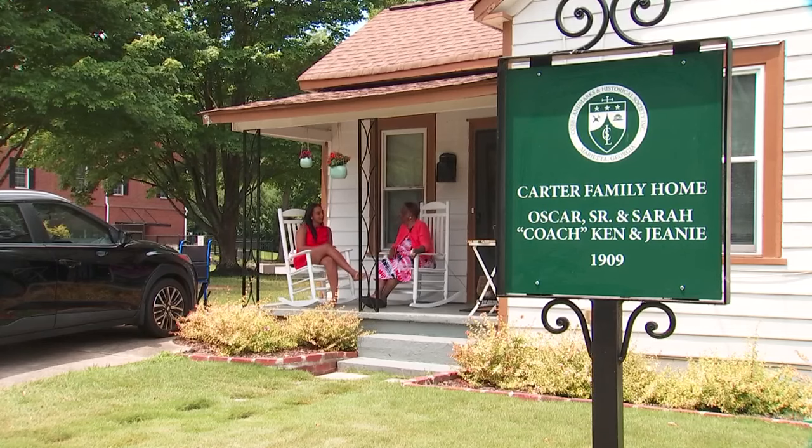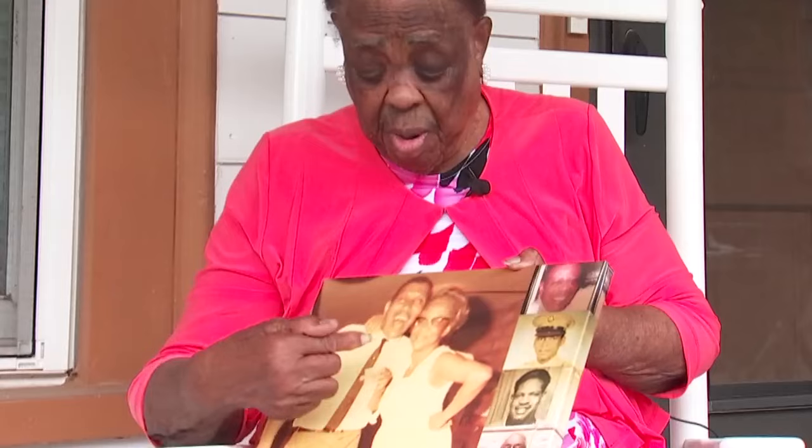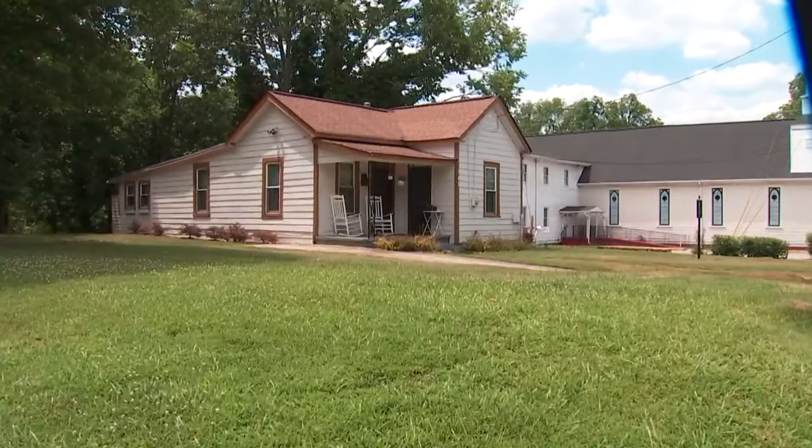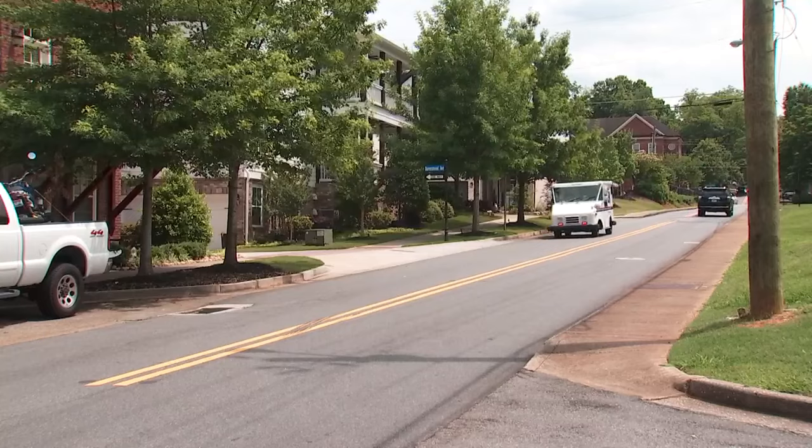I just thank the Lord for it. Sitting on the porch of her family's legacy, 90-year-old Jeannie Carter points to photos: 'This is my daddy-in-law and my mother-in-law. They are the parents of these boys here.' The 1909 home, purchased in 1944 by Sarah and Oscar Carter, sits along Cole Street in Marietta — that's the Carter family.